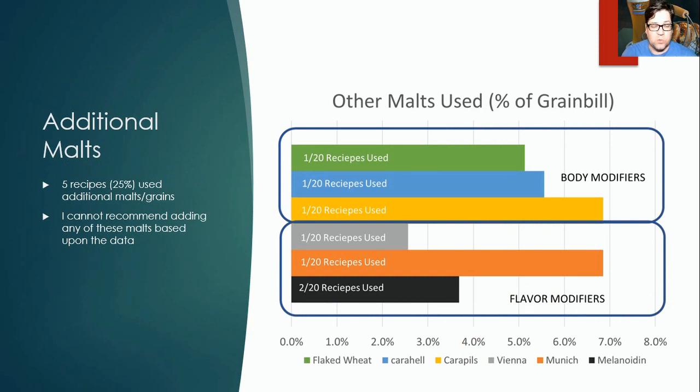Five of the 20 recipes used additional grains, but I can't recommend changing from just base malts based on this data. Three used flaked wheat, Carahell, or Carapils — body modifiers to give that fluffy mouthfeel. If you do your mash correctly, you shouldn't need those. There were also some flavor modifiers: one recipe used Vienna, one used Munich at 7% of the grist, and two used melanoidin to try to replicate decoction character. I would not use any specialty malts in my recipe.